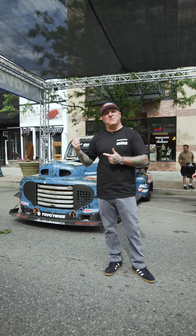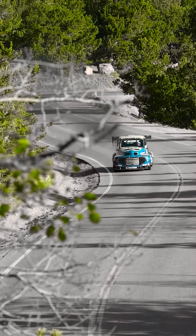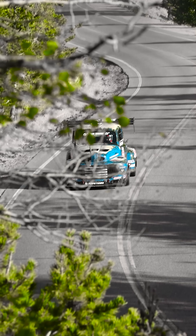Hey guys, I'm Scott Burtzall. I'm here at Pikes Peak Fan Fest in Colorado Springs. You guys probably know me for Old Smoky F1, my prior record-setting truck at 1124.065.